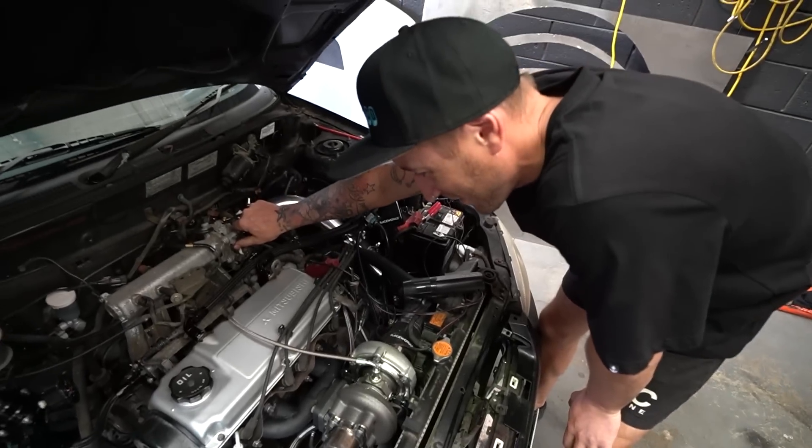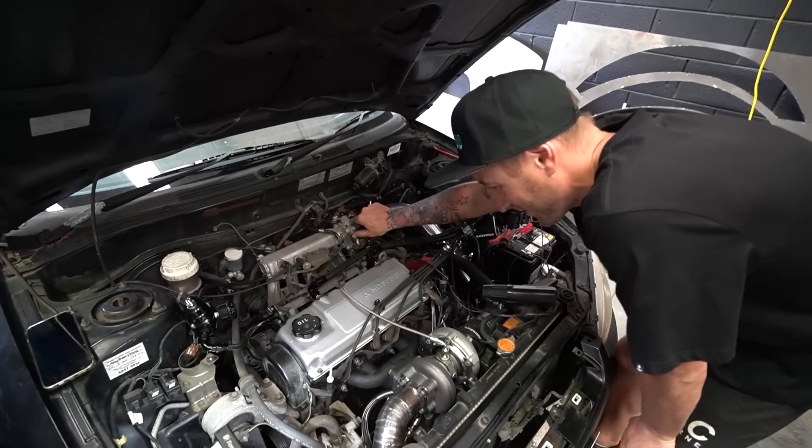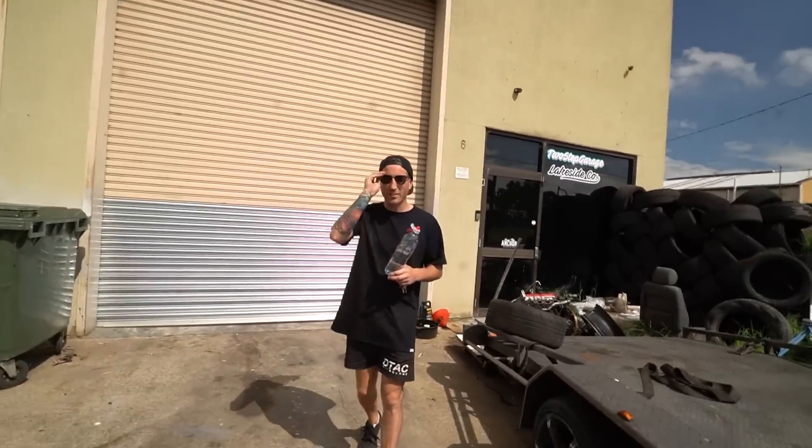We want to turn the boost up and more boost means more fuel, so the plan today is to go get some injectors from the wreckers. Mike's been kind enough to help me today. We're thinking 250-300cc - Mike reckons we'll get the 250s out of a 4G93. Then I'll come back for the main event for the lancer.